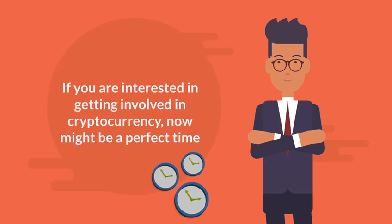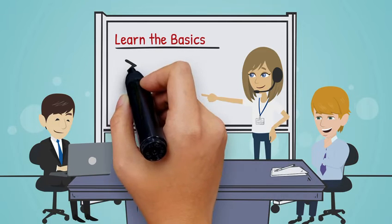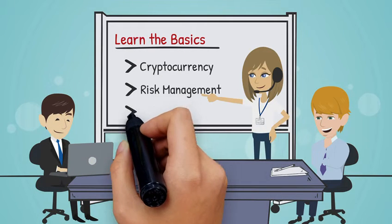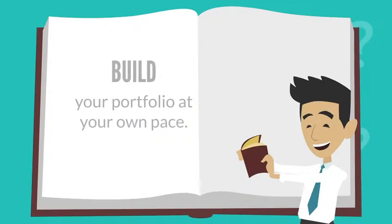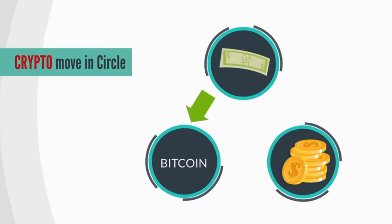If you are interested in getting involved in cryptocurrency, now might be the perfect time. Learn the basics of cryptocurrency, risk management, and some simple trading strategies so you can begin making solid investments and build your portfolio at your own pace.